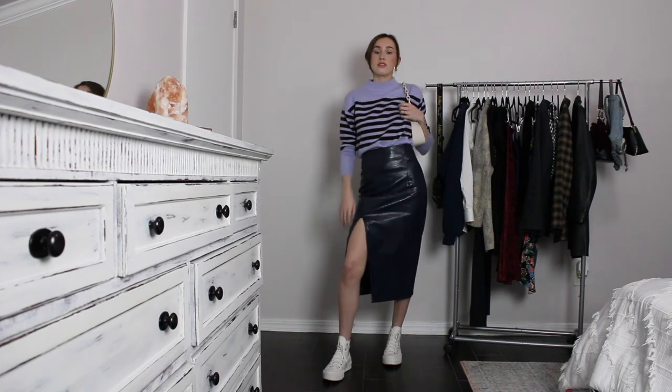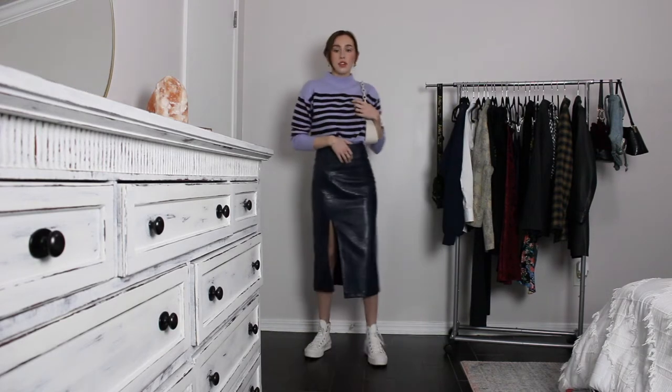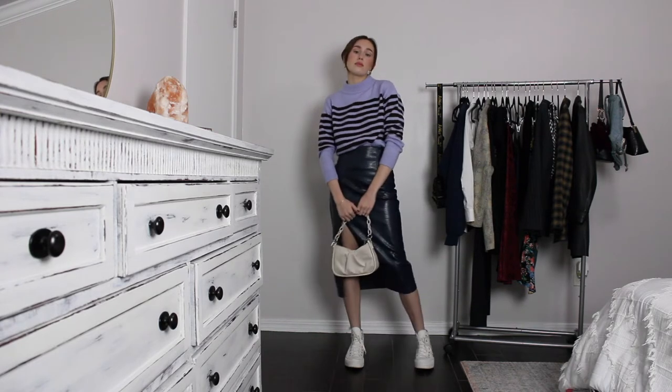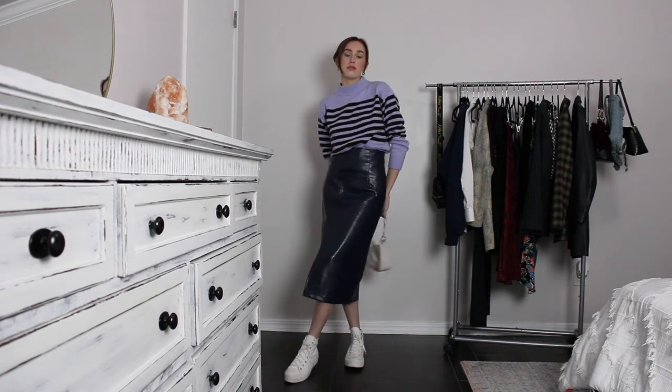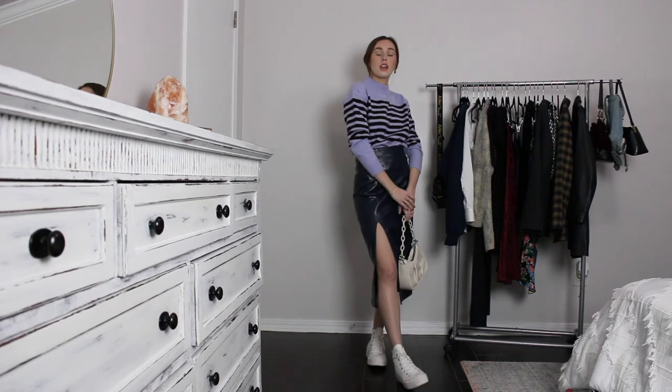This outfit styles the pencil skirt in a much more casual setting — I'd pretty much wear this anywhere outside the office: grabbing lunch with friends, running errands, going to an arts market. I styled one of my favorite sweaters from Ann Taylor tucked into the skirt, with white high-top Chuck Taylors and a cream bag from Amazon. A huge tip: when buying pencil skirts, go a little more fashionable so you can wear it outside the office. I finished it with chunky gold jewelry and my hair in a little updo with a clear clip.